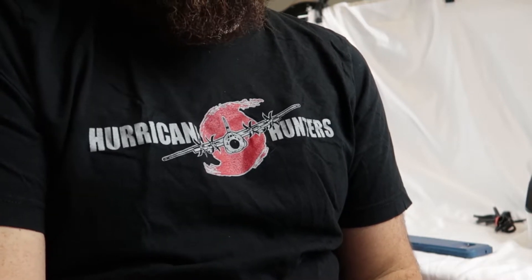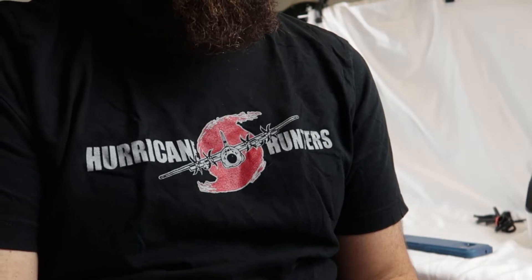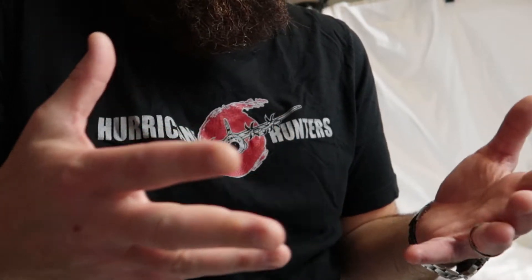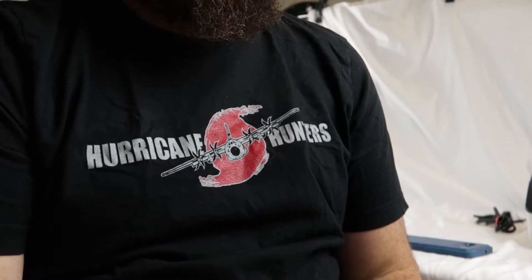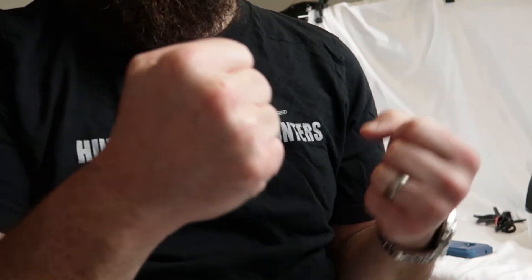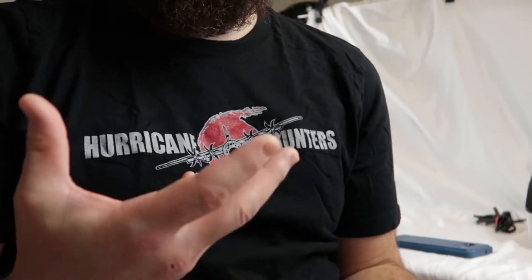Honestly, there are two parts to this puzzle — you have the seller and the buyer. And I think the buyers just aren't there right now. There's been a little bit of anticipation in regards to the fourth quarter, that it's going to be crazy, balls to the wall — and it's just not there yet.